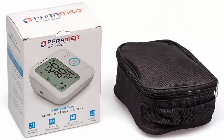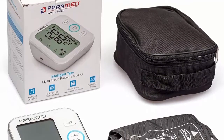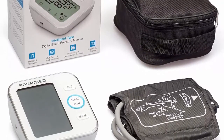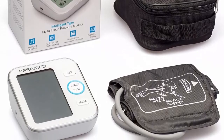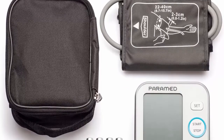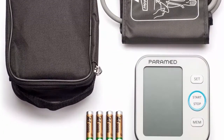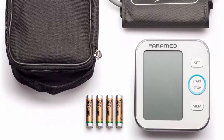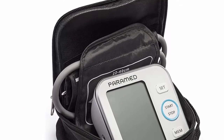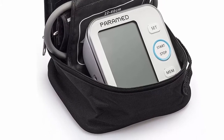The groundbreaking self-checking feature makes the Paramed device perfect for arrhythmia testing. A voice broadcast in English offers an alternative to silent mode, facilitating testing for users with different needs. The upgraded two-person memory of 120 sets makes this a must-have for every home, with an alarm clock alert for added peace of mind. It comes with a 30-day money-back guarantee.